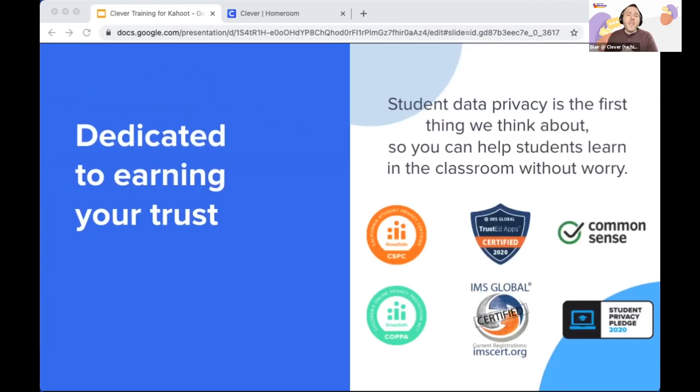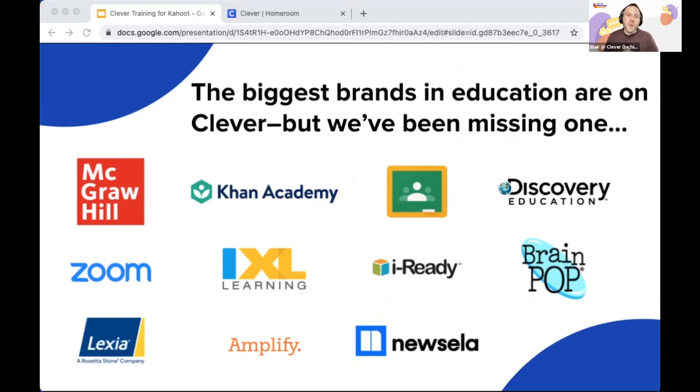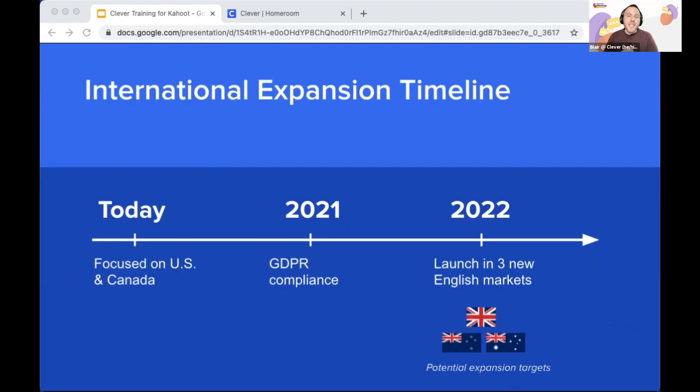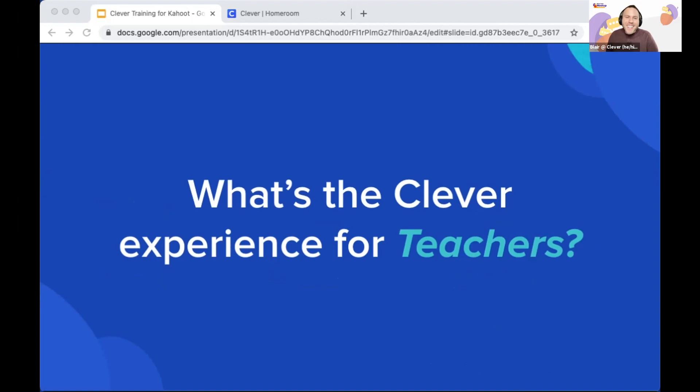Protecting student data and privacy is one of the most important parts of your job. We've invested in a world-class security and privacy team and won accolades across the EdTech industry. We also work with nearly all the EdTech applications you know and love. We've recently launched a full Kahoot integration — no more pins or manual typing of names. We're also working hard on international expansion starting in 2022 and will keep you posted as we finalize plans.